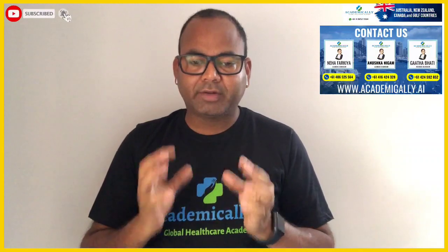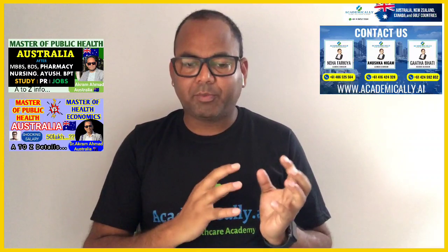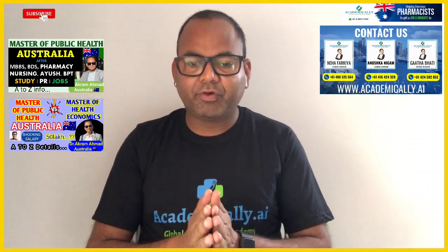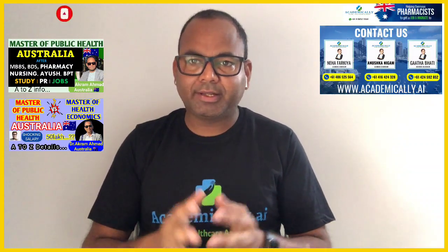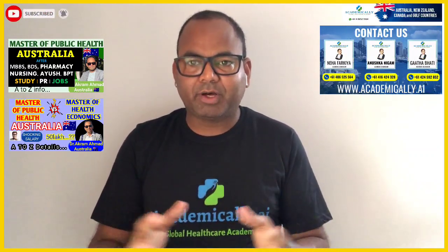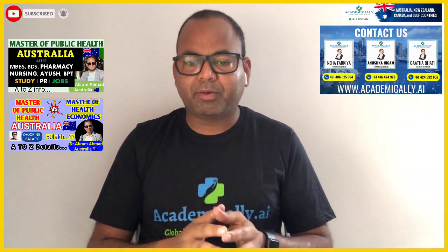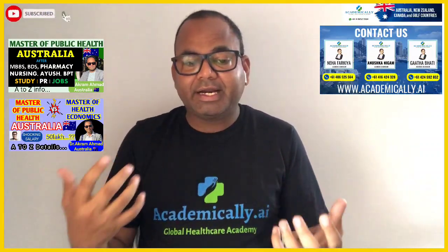Hi everyone, welcome to my another video about Master of Public Health. I have already uploaded several videos about MPH, but today is a latest perspective about Australia. If you are a healthcare professional planning to study in Australia, most people ask me what is the cheapest course or cheapest university offering MPH, and is there any job perspective in Australia.